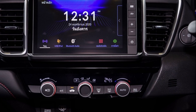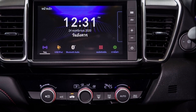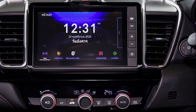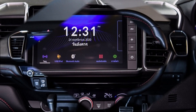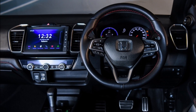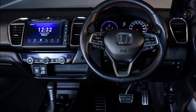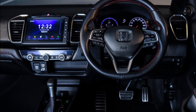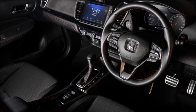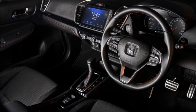ระบบเครื่องเสียง วิทยุ หน้าจอสัมผัสขนาด 8 นิ้ว รองรับ Apple CarPlay ระบบเชื่อมต่อโทรศัพท์แบบไร้สาย Bluetooth พวงมาลัยแบบ Multifunction พร้อมปุ่มระบบเสียงและปุ่มรับวางสายโทรศัพท์ รองรับการเชื่อมต่อ Smartphone รองรับระบบสั่งการด้วยเสียง Siri ช่องต่อ USB จำนวน 2 ตำแหน่ง จำนวนลำโพง 8 ตัว